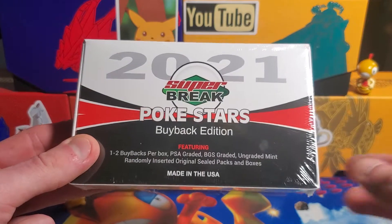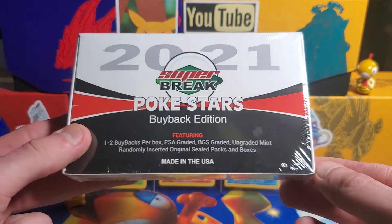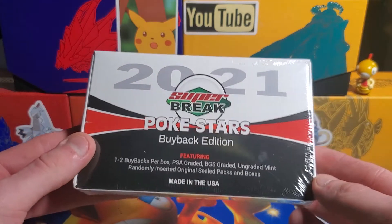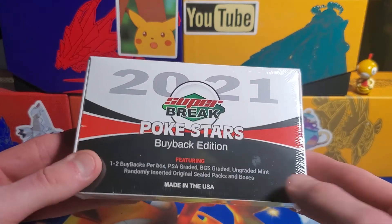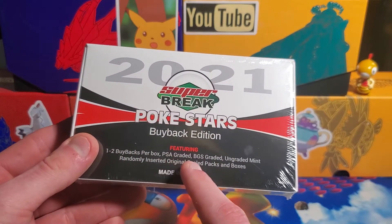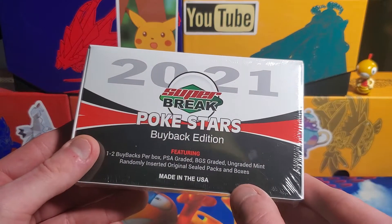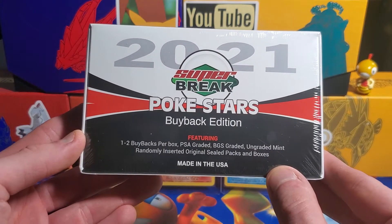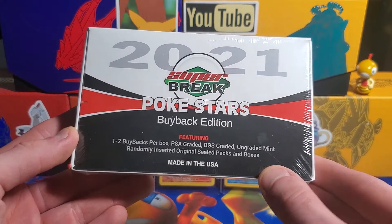I had to look it up online — I wasn't sure what it was. It looks like they did it in 2020 and in 2021. This brand Super Break normally does other kinds of cards, but this was their Pokémon one. You can see it features one to two buybacks per box, with PSA graded, BGS graded, ungraded mint, randomly inserted original sealed packs and boxes.